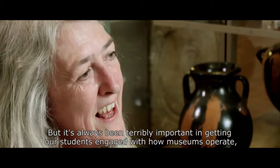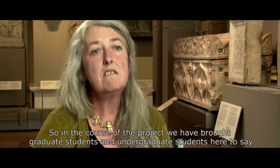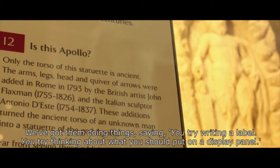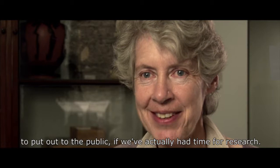It's also been terribly important in getting students engaged with how museums operate, how display works, and what the problems really are from the inside. In the course of the project we've brought graduate and undergraduate students here to ask, 'how would you do a museum display?' We've got them writing labels and thinking about what to put on a display panel. It's been extremely revelatory on both sides. The research itself also feeds into outreach, because we have more interesting information to put out to the public if we've actually had time to do the research.